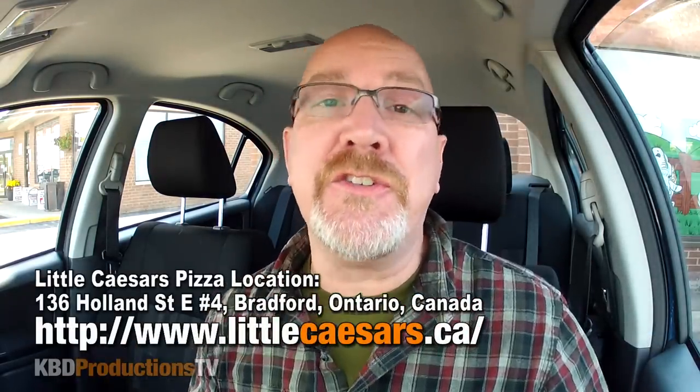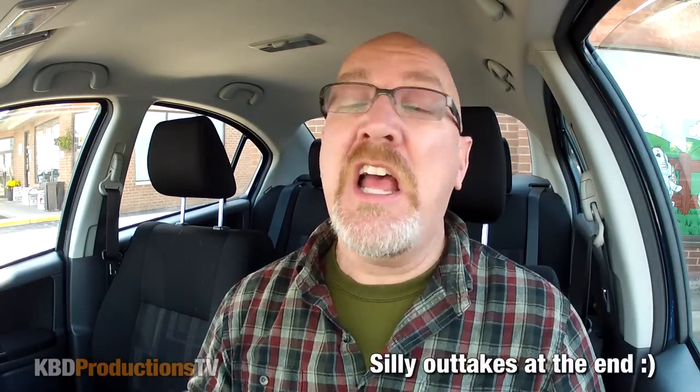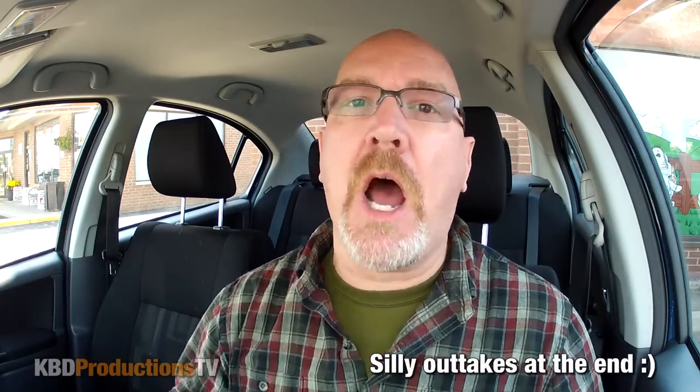I am here in Bradford, Ontario, Canada at a Little Caesars to do their pretzel pizza. This is the first time I've ever had it. I'm hoping this location has it. I'm going to zip in there, grab it and come right back because this is a non-drive-through location. So you just hang on.